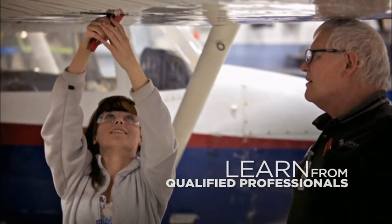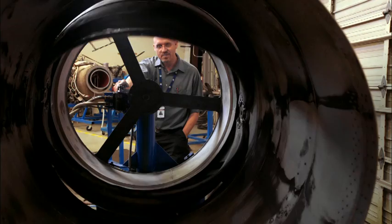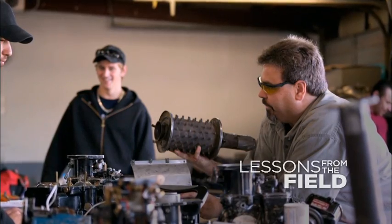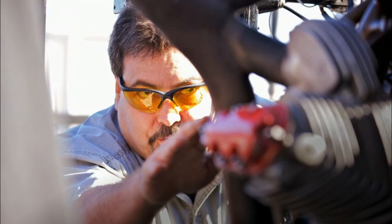Your instructors come from the industry and are experts in their field. All the airframe and powerplant instructors have their airframe and powerplant certificate, so they've actually had experience out in the field, which made learning a lot more interesting. They weren't just throwing out the information for you to figure out — they were able to give examples of what they were talking about and life experiences that they've been through.